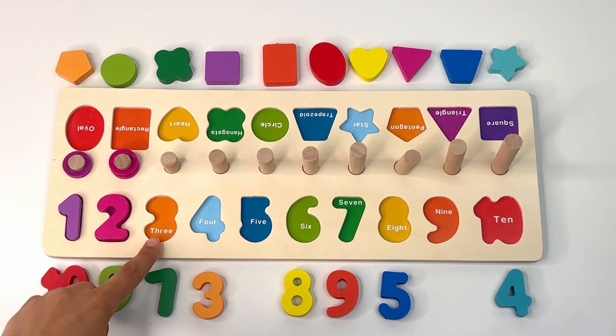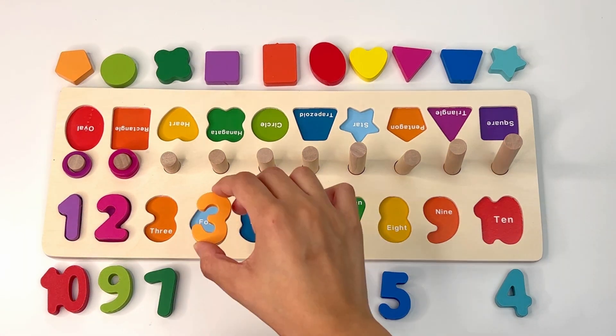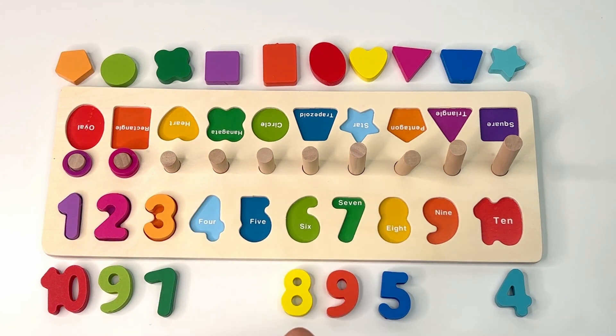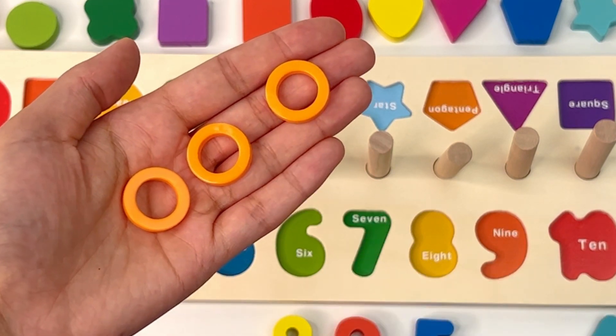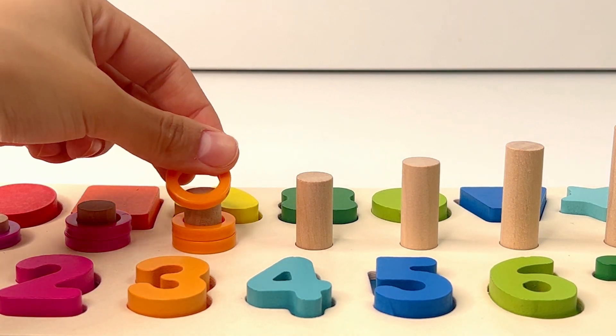Number three. Do you see an orange number three? Yes, there it is. Now let's look for the rings and count: one, two, three orange rings. It's your turn: one, two, three.